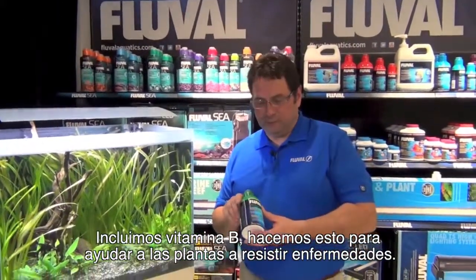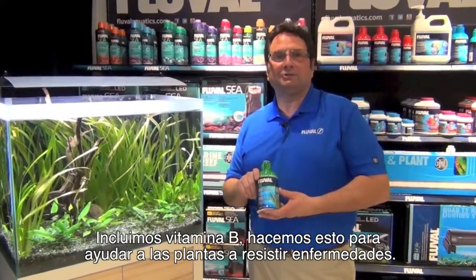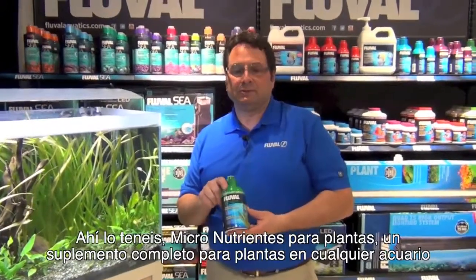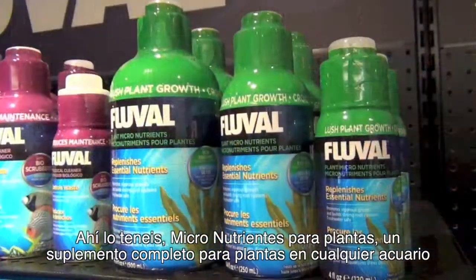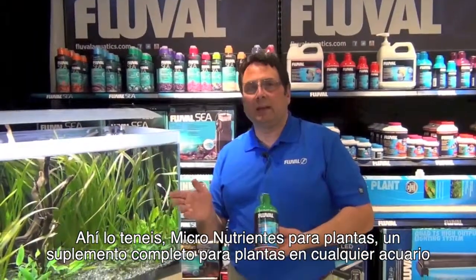We also include a B vitamin in this product, and the reason we do that is it supports better resistance for plants against disease. So there you have it — plant micronutrients, a complete nutrient supplement for plants in any aquarium.